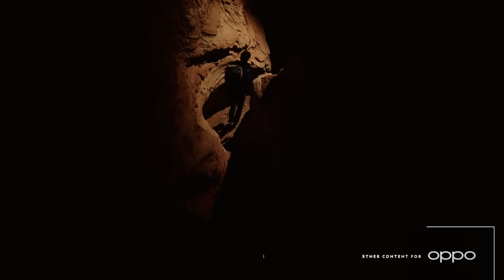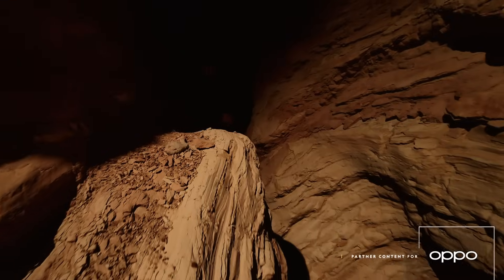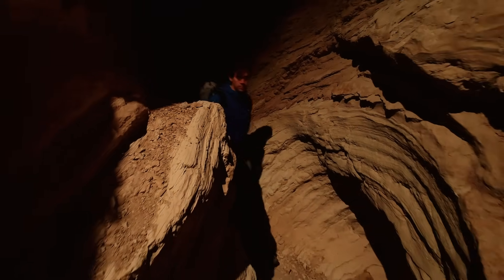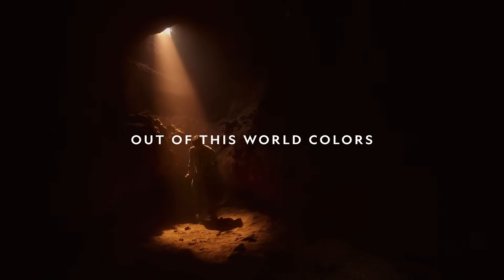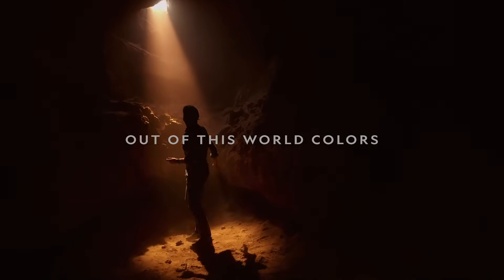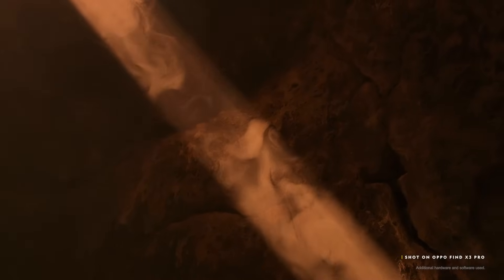Exploration is a compulsory human trait. We're the only animal on the planet driven so deeply by curiosity. From the surface of the earth, the ocean floor, to space, humans have an insatiable desire for adventure and exploration.